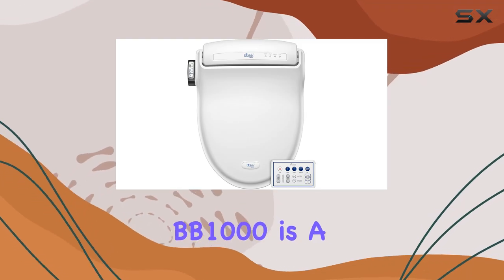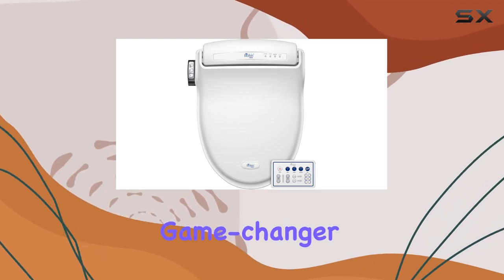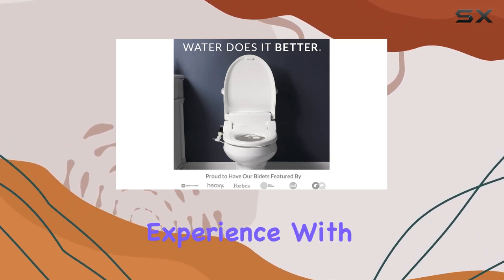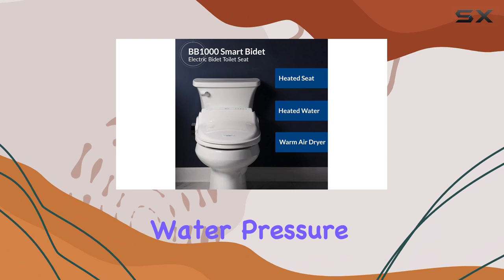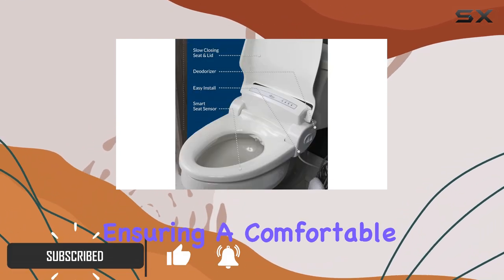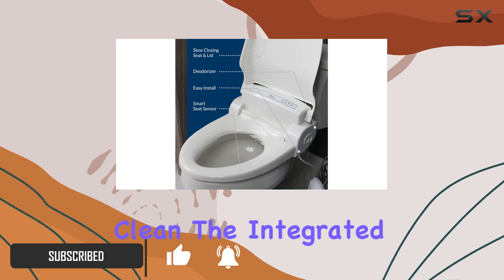The Bio Bidet BB1000 is a game changer for your bathroom routine, offering a luxurious and personalized experience. With its adjustable water pressure, you can tailor the front and back wash to your preferences, ensuring a comfortable and thorough clean.